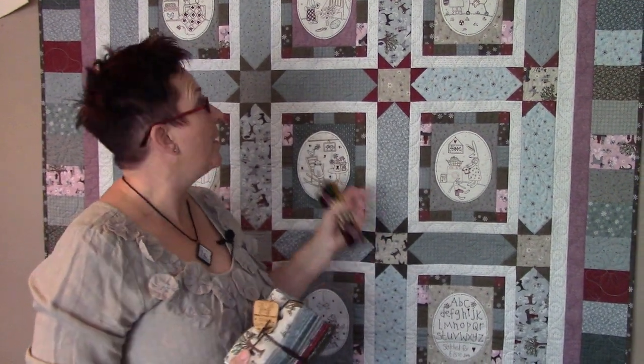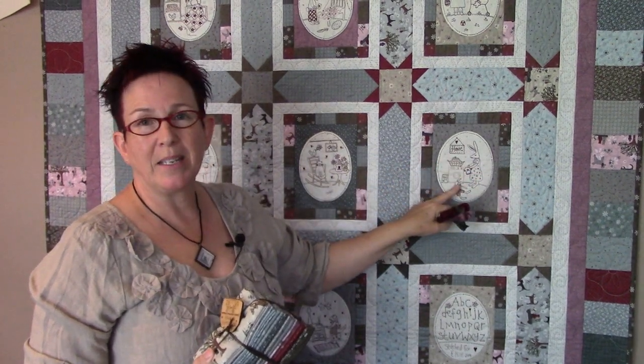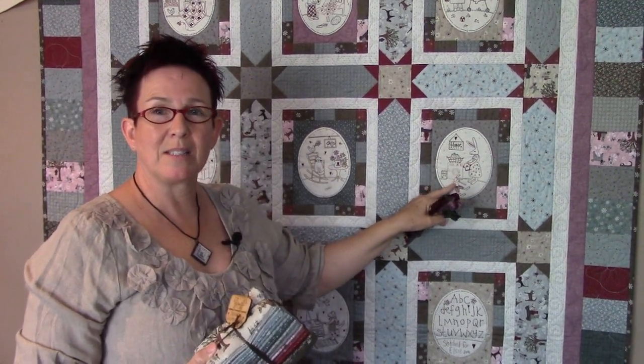Hi, I'm Lynette Anderson and I'm here today to tell you about my gorgeous new block of the month quilt, which is called Comforts of Home. There are nine gorgeous little stitcheries, each depicting a bunny or somebody cute doing something that's a normal everyday household event for us.